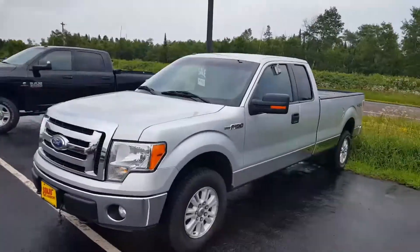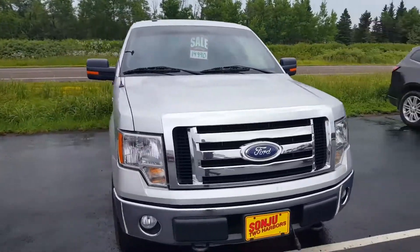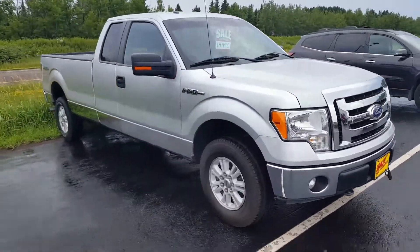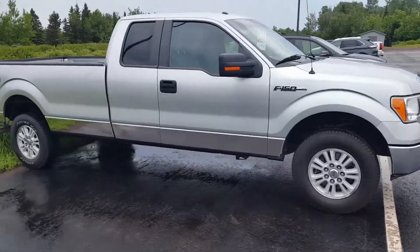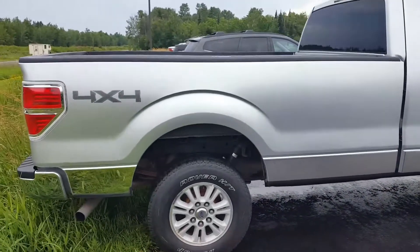Hello Doug, this is John here at Sanju, and here's the 2011 F-150 that you inquired about. Please give us a call or respond to this email — I'll be more than glad to answer any questions or provide any information. Hopefully we can set aside some time for you to stop by and take it for a spin.